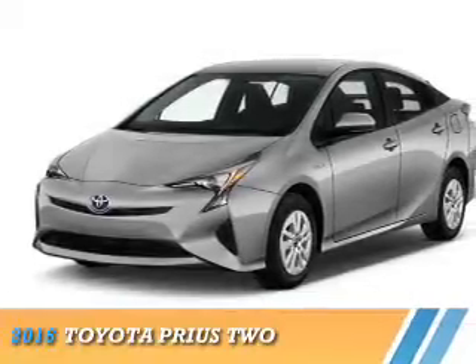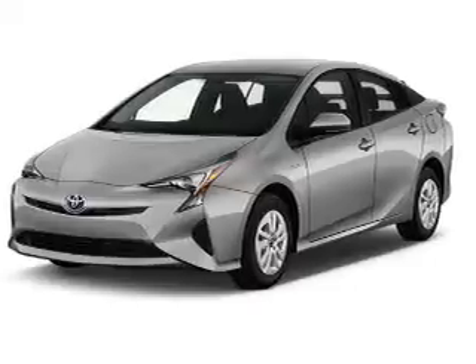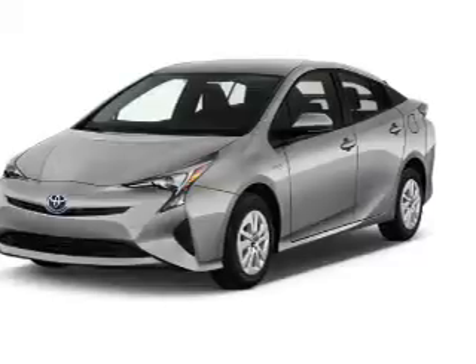Presenting the 2016 Toyota Prius. It's powered by front wheel drive, a 1.8 liter 4 cylinder engine, and a continuously variable transmission.